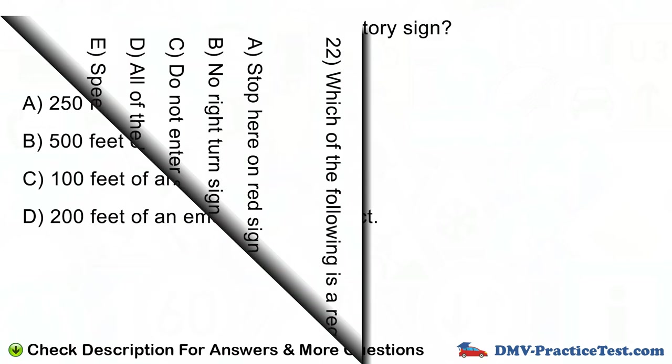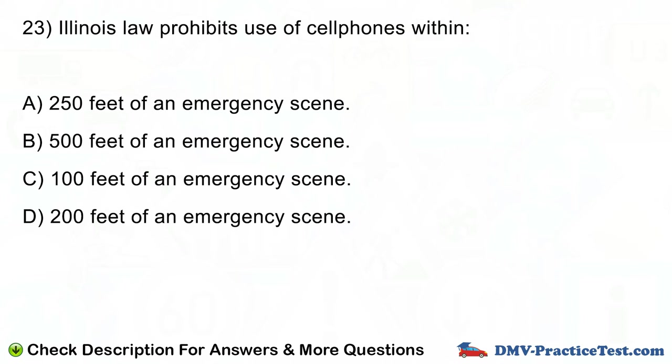Question number 23. Illinois law prohibits use of cell phones within: A. 250 feet of an emergency scene. B. 500 feet of an emergency scene. C. 100 feet of an emergency scene. D. 200 feet of an emergency scene.